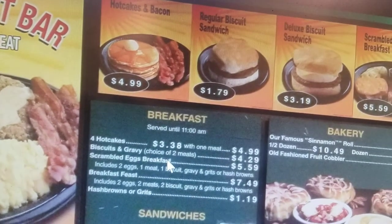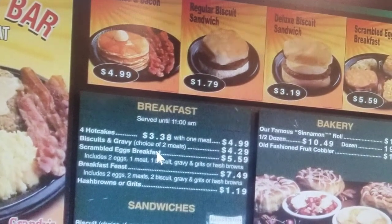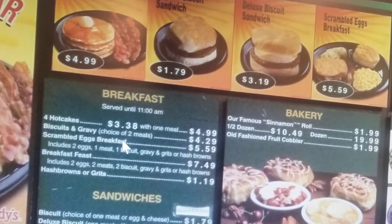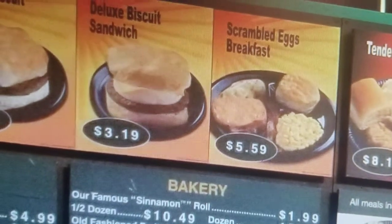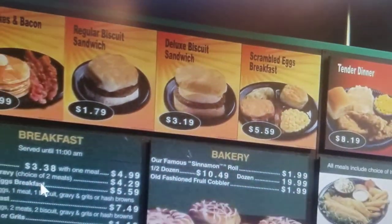A regular biscuit sandwich — I don't know what kind of meat, probably a sausage patty. Scrambled egg breakfast: $5.59. You get two eggs, one biscuit, a little gravy and grits.